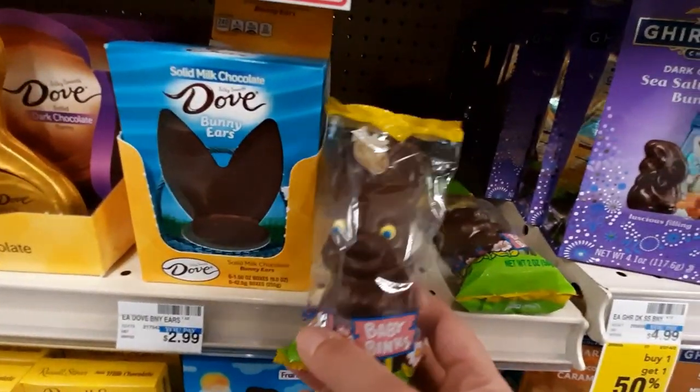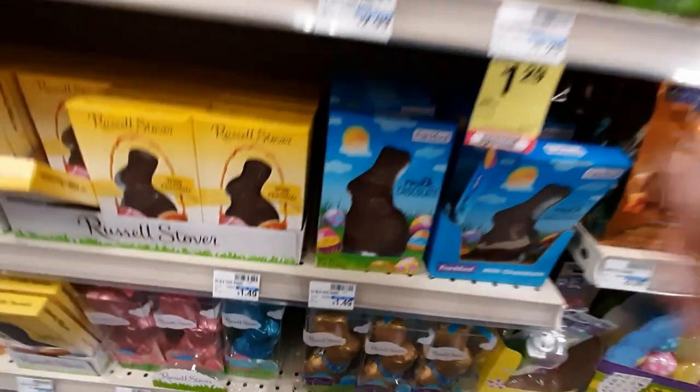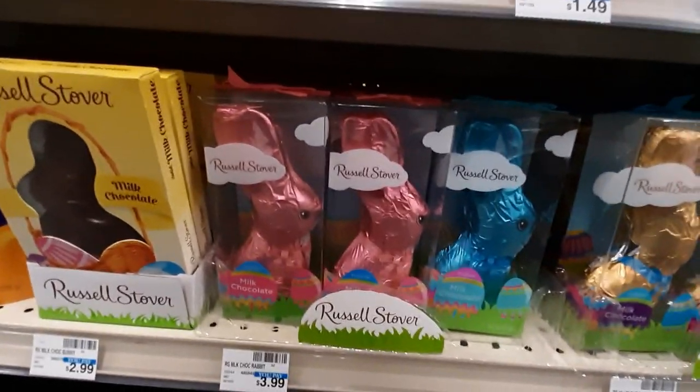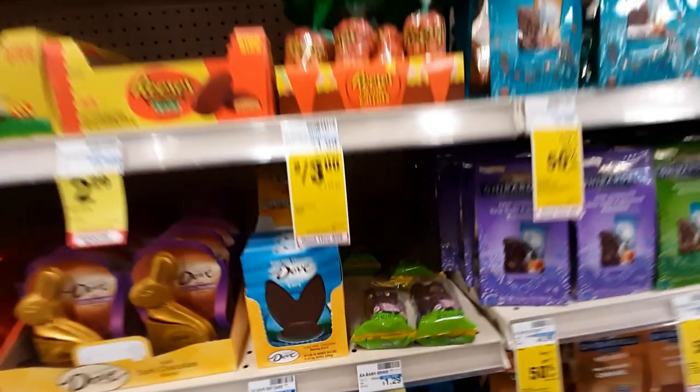What are these? Oh, those are those creepy bunnies. I hate those — those little eyes, they're so creepy. We've got these in pink, blue, and gold. Those are cute.